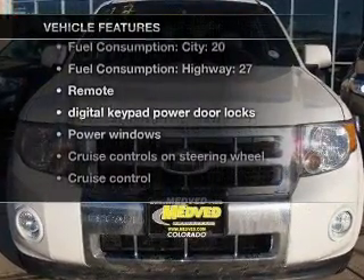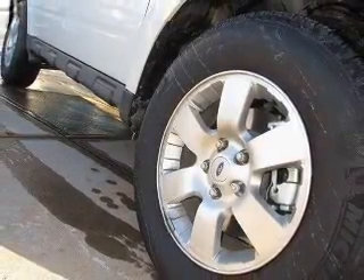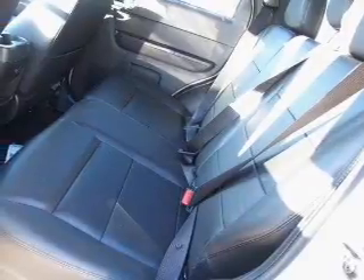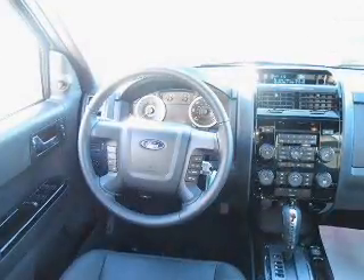You won't want to miss out on the opportunity to own this amazing ride. Air conditioning, power door locks, power windows, power steering, cruise control, power mirrors, an AM FM stereo with a CD player, and an adjustable tilt steering wheel.